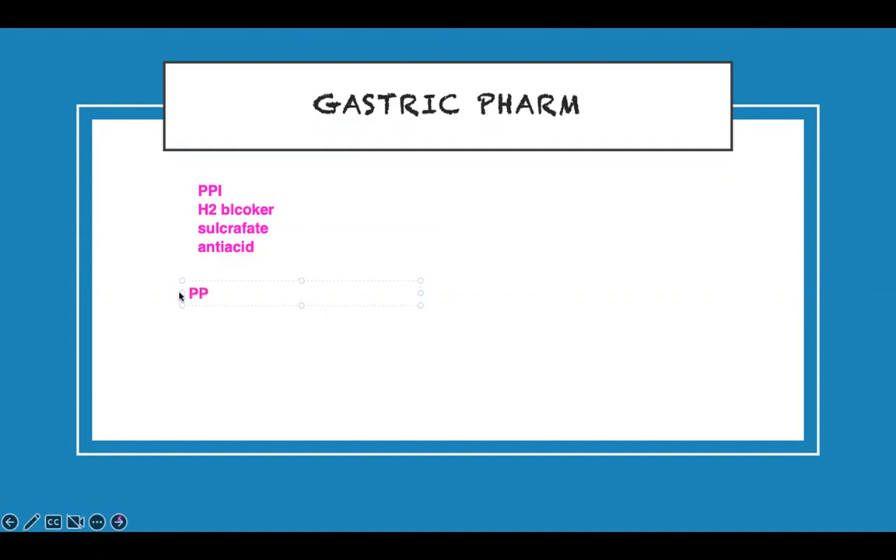Remember, I told you about PPI and long-term C. diff. How do you treat C. diff? Because they may ask you — somebody has C. diff, what do you do? Well, Flagyl — metronidazole — and vancomycin. This is oral vancomycin or enema. They can have it as an enema. The main thing I want to talk about is Flagyl — metronidazole. This is very important because it's an antibiotic we use for multiple things.